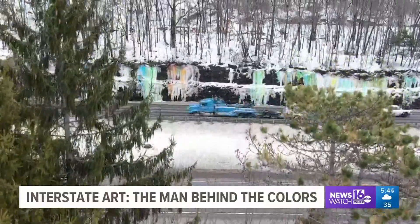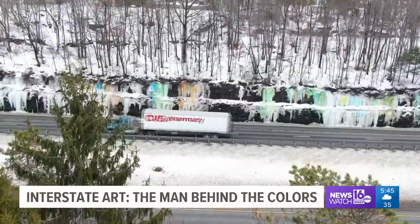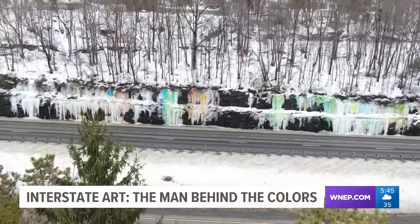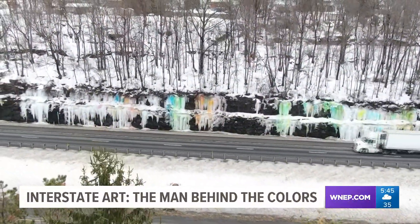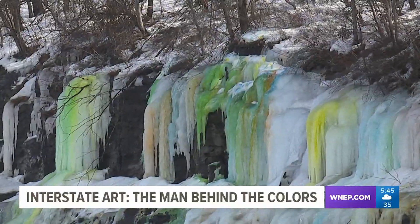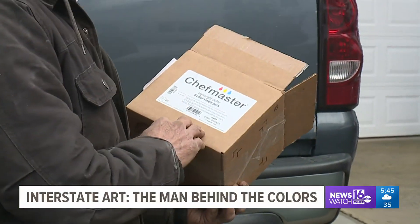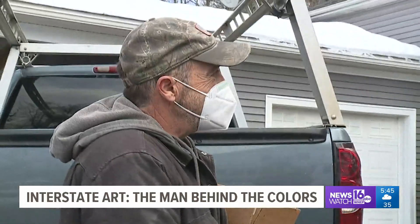Skycam 16 can give you an even better view. When the world turns white each winter, someone stains the snow — a collection of bright colors creating a piece of ice art that drivers in Scranton have become accustomed to.